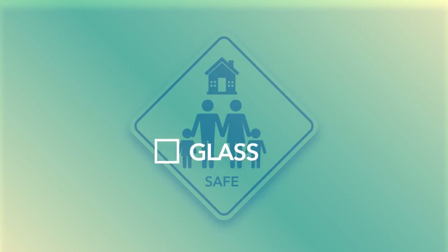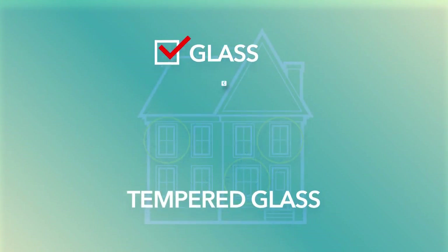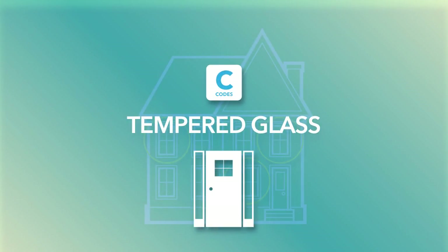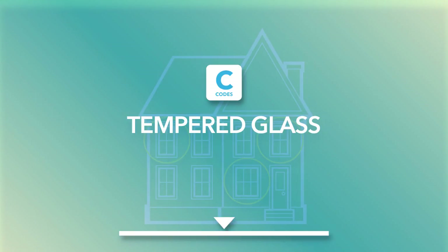When it comes to safety, glass is at the top of the list of potential risks, so nearly every building code will require certain windows and doors to have tempered glass — especially those next to doors, in bathrooms, close to the floor, or wherever it's more likely someone could come into accidental contact with sharp broken glass.